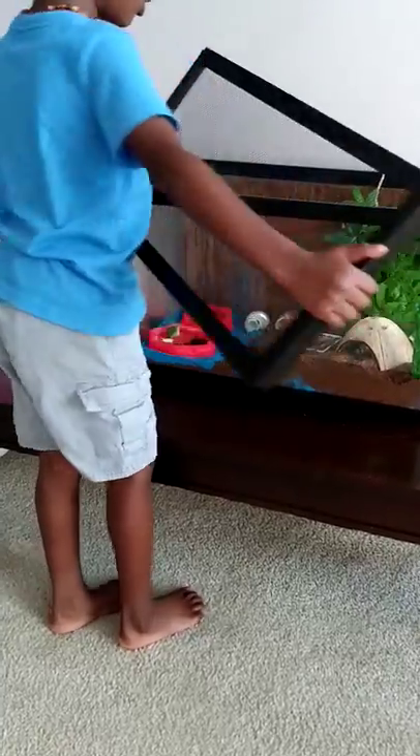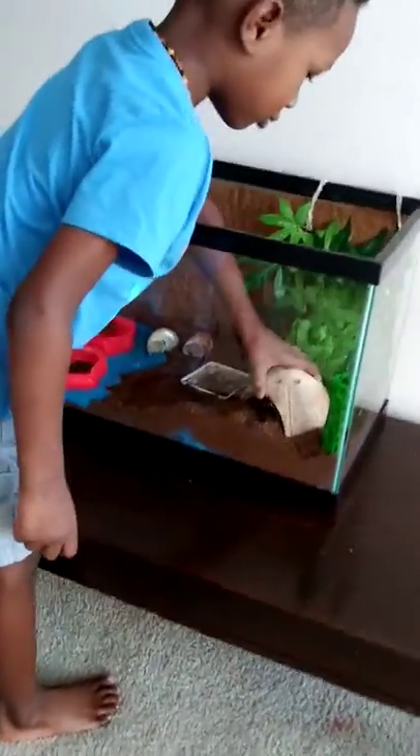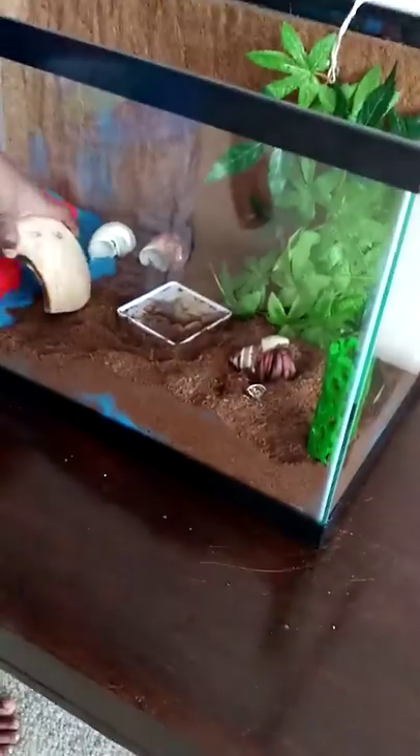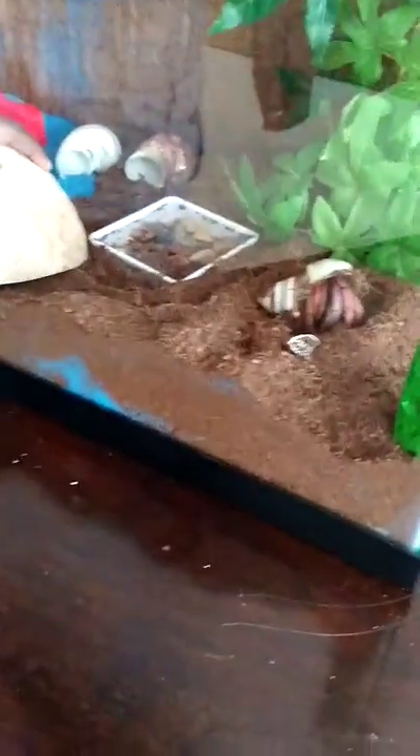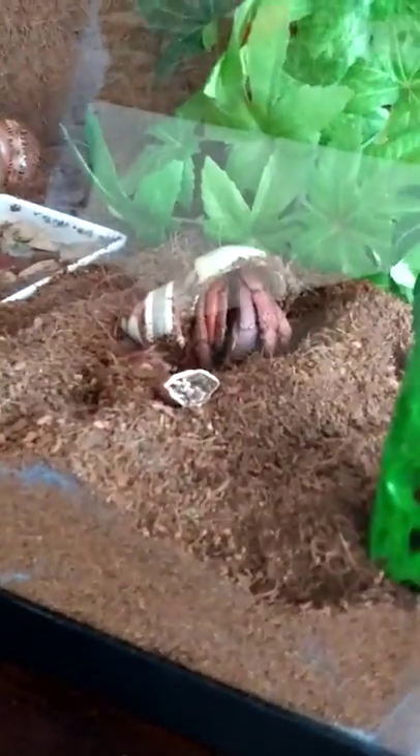I'm going to show you what Bumblebee is. Oh, it's out! Maybe we shouldn't pick him up right now, but we can get a close-up.